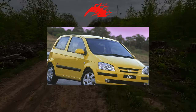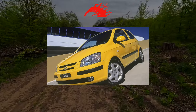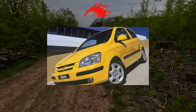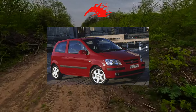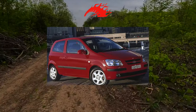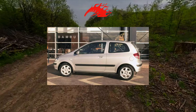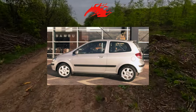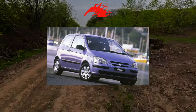The Hyundai Getz owes its success in our market to the optimal price-quality ratio. In addition, it has a pleasant appearance, a spacious interior, and understandable handling. The compact Getz was a success for the Koreans, and this is not surprising — the car was created taking into account the tastes of Europeans, hence the excellent consumer properties and a good balance of handling and comfort.